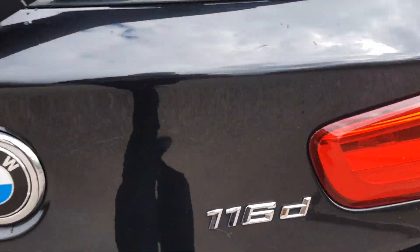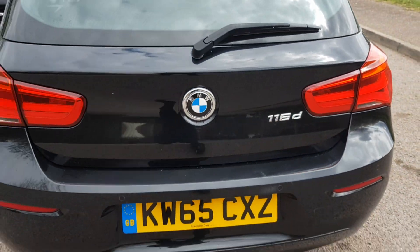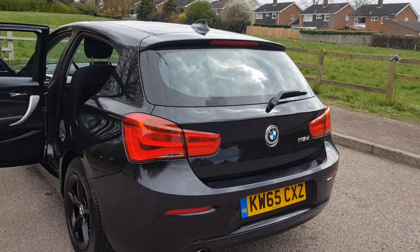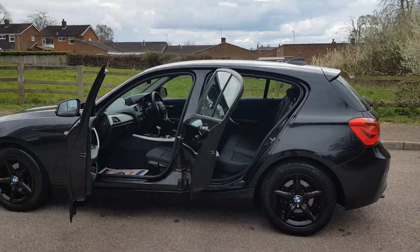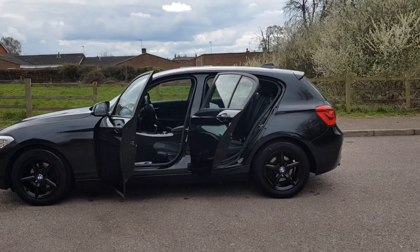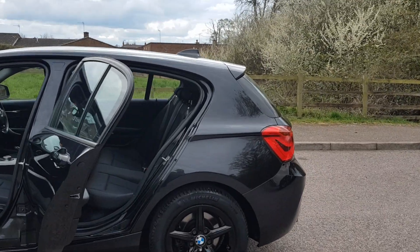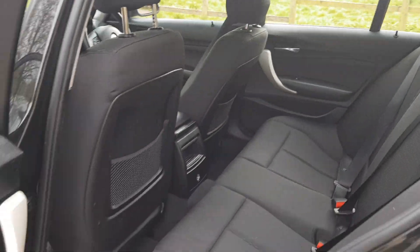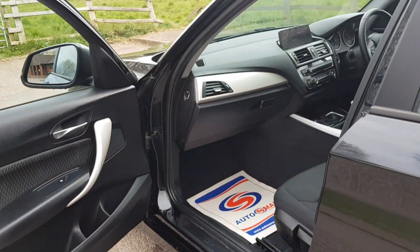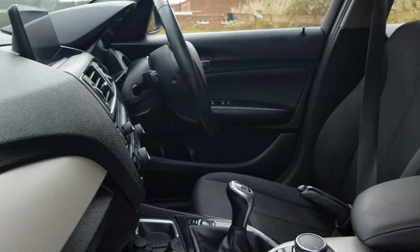So yeah, 116d — not bad for the year and age, does look well. Plenty of room inside. Brushed steel dash as well.